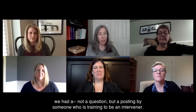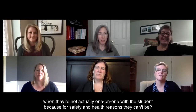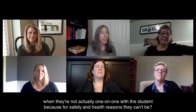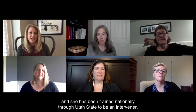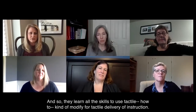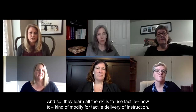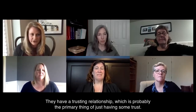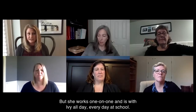A posting by someone who's training to be an intervener: could any or all of you speak to the role of an intervener during COVID-19, when they're not actually one-on-one with the student for safety and health reasons? The intervener works one-on-one with a student and has been trained nationally through Utah State. They learn all the skills to use tactile and how to modify for tactile delivery of instruction. They have a trusting relationship — that's probably the primary thing. She works one-on-one and is with Ivy all day, every day at school.